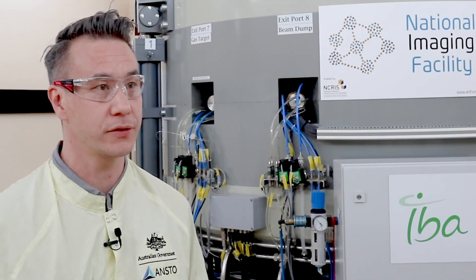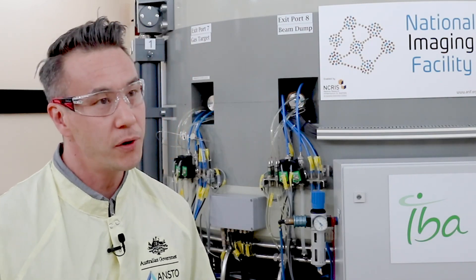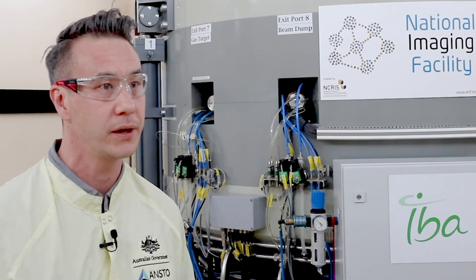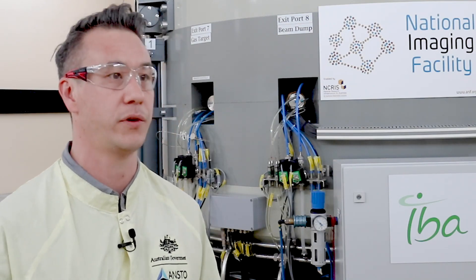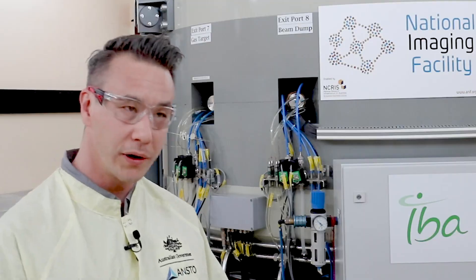We're one of several cyclotrons in Australia, but in a very unique position — we're not a commercial operation nor linked directly to a hospital. Most other cyclotrons deal with FDG commercially or for patients within their hospital. Here we are a research cyclotron, so whilst we do make FDG as a backup supply for Australia, predominantly we're looking for new and novel radio tracers. As an ANSTO Australian federal government organisation, we focus on research and new radiopharmaceuticals.